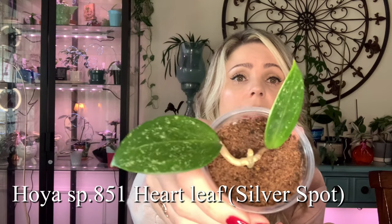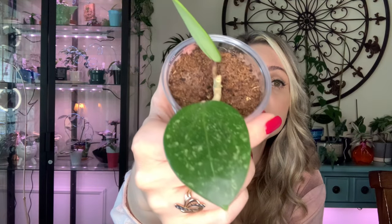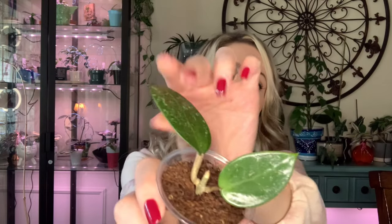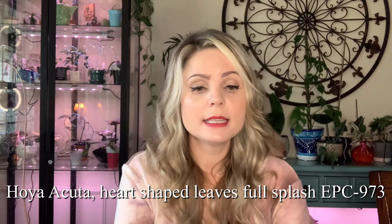Next Hoya — the only information I have on it is SP 851 Partly Silver Spot. It's pretty cute; I like the silver spots on it and how shiny it is. It's a very very thick Hoya. This was also a cutting that I had to root.